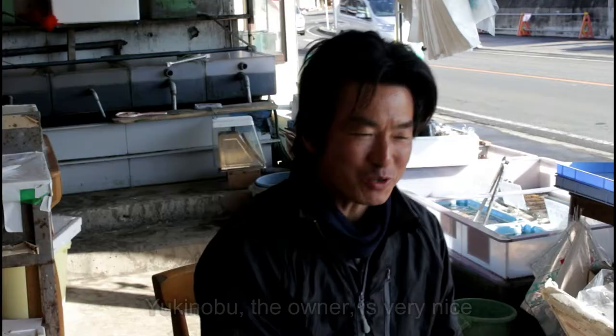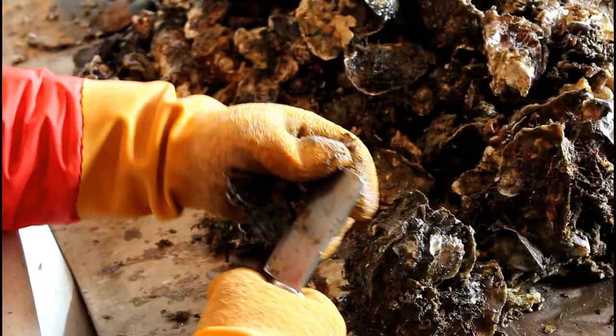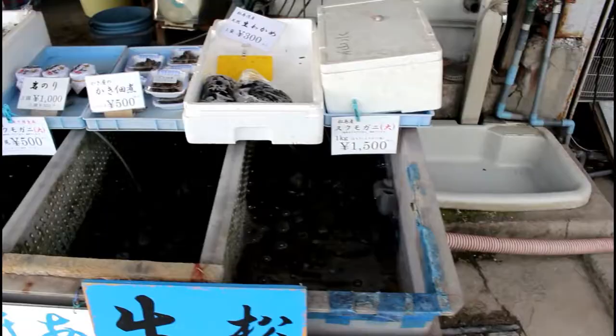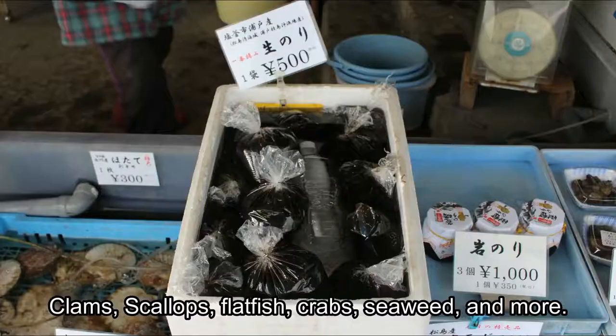Yukinobu, the owner, is very nice and was so kind to let us film his shop. Though oysters are one of Matsushima's main seafood attractions, Kouei Suisan sells many other kinds of seafood including clams, scallops, flatfish, crabs, seaweed, and more.